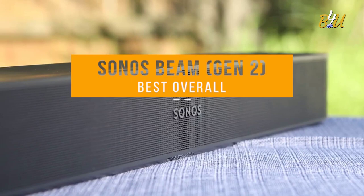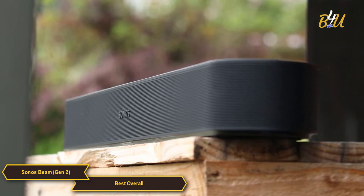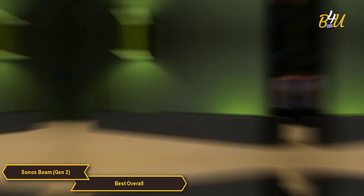The Sonos Beam Gen 2 is my choice for the best overall budget soundbar. It features a very elegant, compact design that goes well with any decor. It's lightweight and easy to mount on your wall or place on a table. The soundbar is just over 31 inches long and comes in two colors — black and white — so you can choose the one that matches your decor.